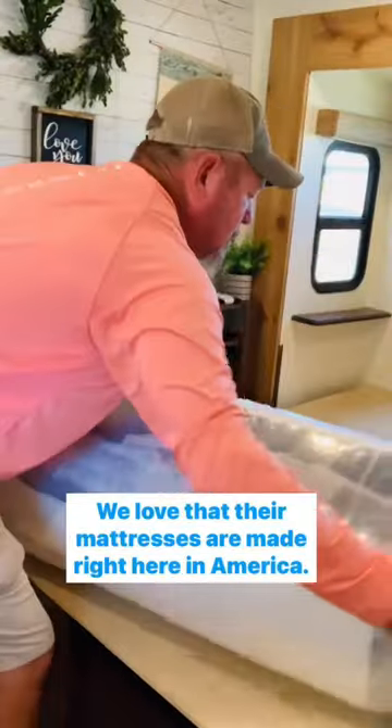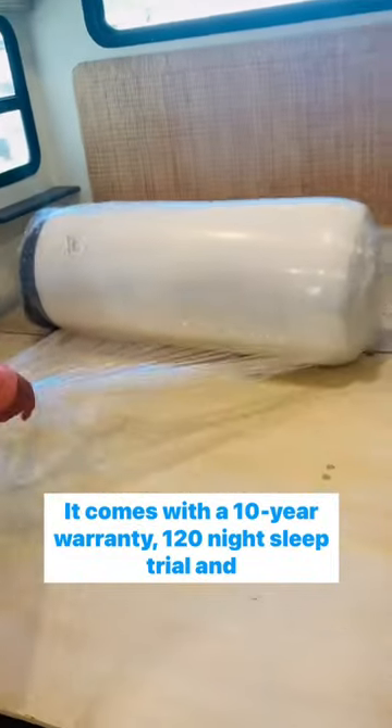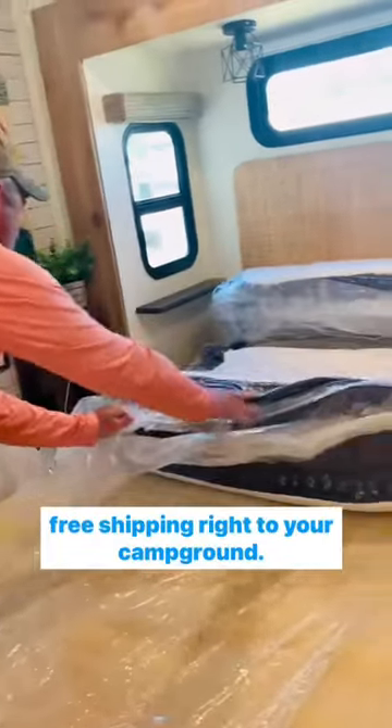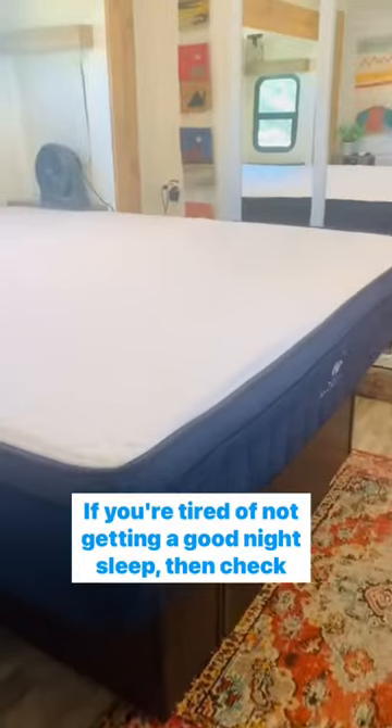We love that their mattresses are made right here in America. It comes with a 10-year warranty, 120-night sleep trial, and free shipping right to your campground. If you're tired of not getting a good night's sleep, then check out RV Mattress by Brooklyn Bedding and you won't be disappointed.